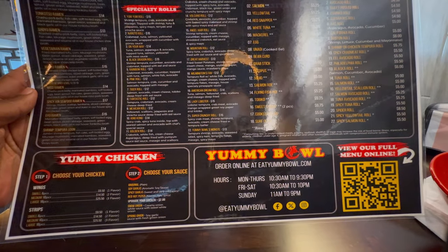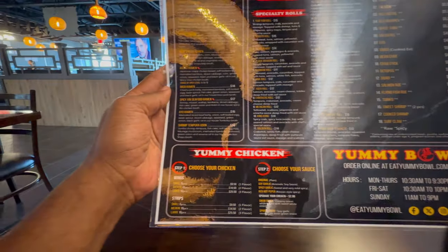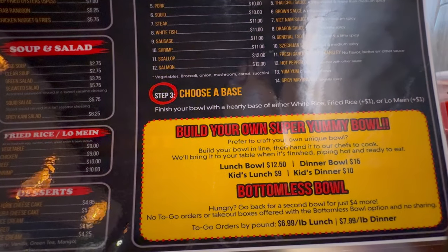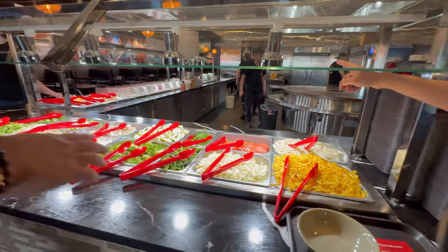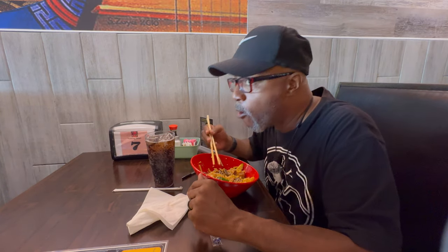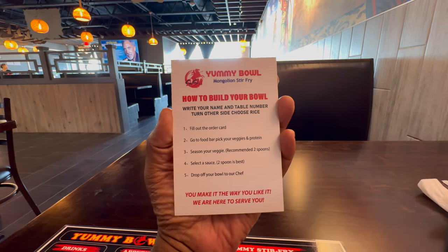They're open seven days a week so you don't have to worry about what days they're closed. You can also do to-go, and to-go is by the pound at $6.99 a pound. Dinner is $15, lunch is $12.50, kids lunch is $9, and kids dinner is $10. Lunch to-go is $6.99 and dinner to-go is $7.99 by the pound. Lots of good options. I will definitely be back.